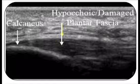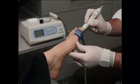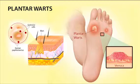Plantar warts is a painful dermatological condition with high resistance to a variety of therapeutic procedures. The frequency of this condition and its resulting disability in athletes make modes of plantar warts treatment a subject of interest in sports medicine.